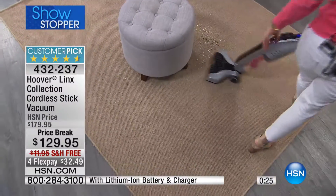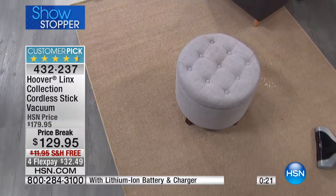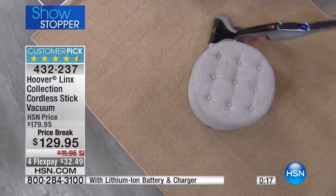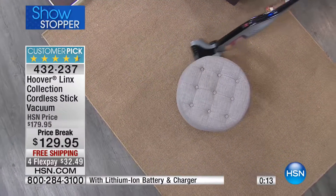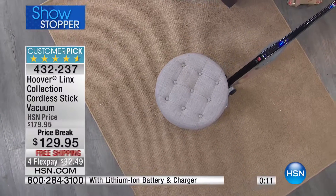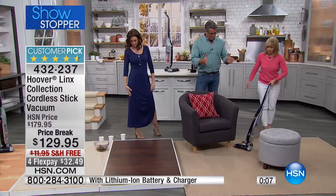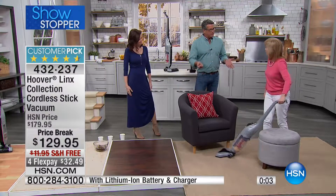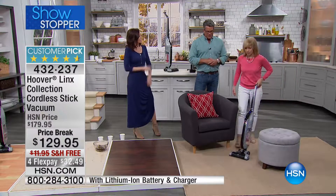We'll keep you posted on quantities. Read the reviews on HSN.com — there are so many five-star reviews. What people love: no cords to deal with, double the runtime compared to the average rechargeable, and it really has almost the same cleaning path as a regular upright vacuum. It's not a little toy — it's really powerful and gets a lot up at once.